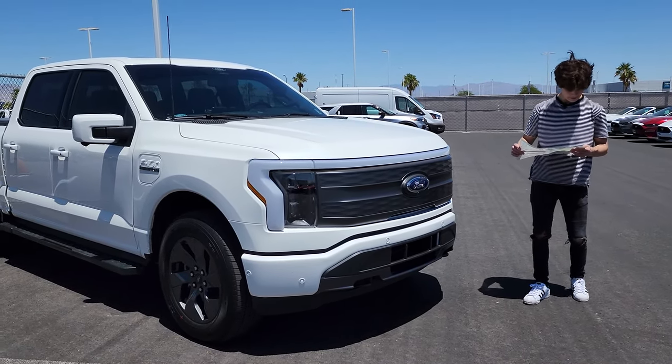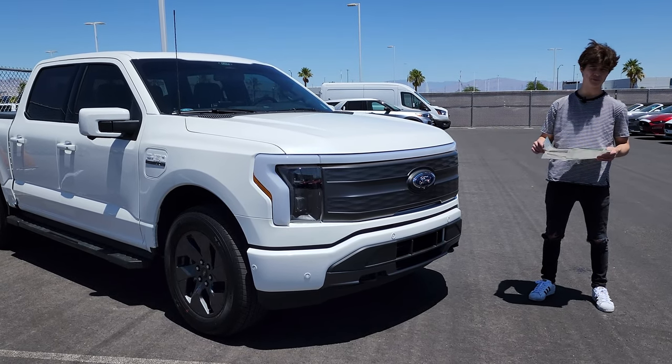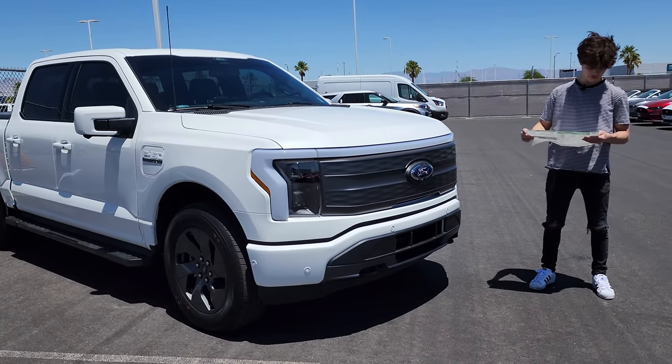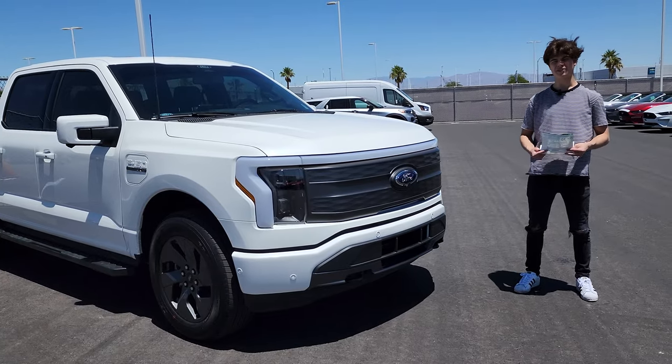Other options include things like the partition lockable storage, the onboard scales — which is nice, you can weigh your trailer and its cargo based on the scales on the truck — the twin panel moonroof, and a bunch of other stuff.